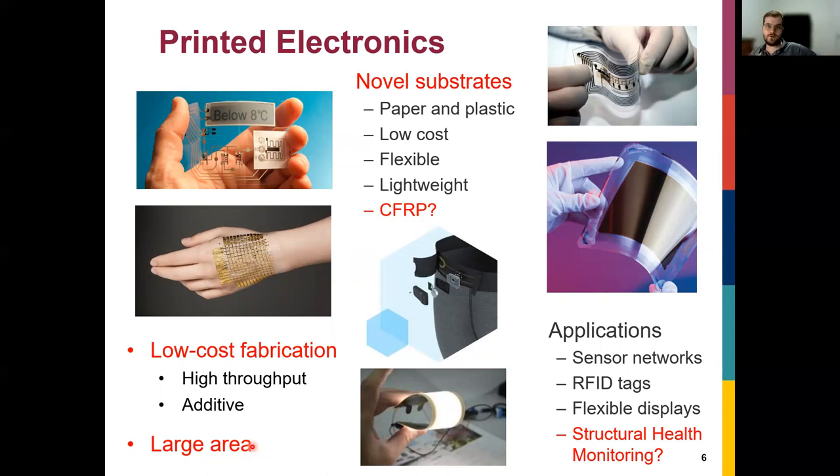Just like traditional printing on large paper substrates, printed electronics can be low cost when scaled up. CFRP structures are exactly that — imagine a large aircraft wing or automotive application at meter scale. If we print sensors over those large areas, we can do it at very low cost without human intervention or running cables. So what we propose is to print electronics directly onto carbon fiber composites, with structural health monitoring as one application.